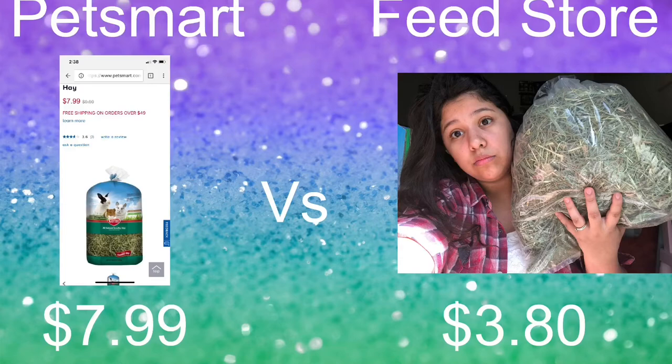Feed stores, if you've never been to one, are basically your local farmer-type mom-and-pop shop that sells pet stuff. You walk in and there are just buckets and buckets of food for animals, hay, and basically everything you would find at a local pet store like PetSmart or Petco. So let's do a little price comparison.